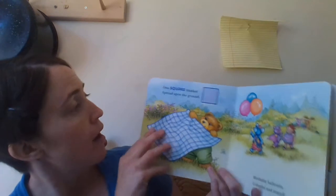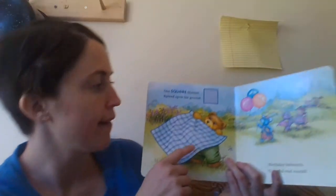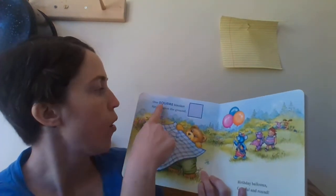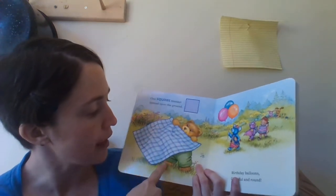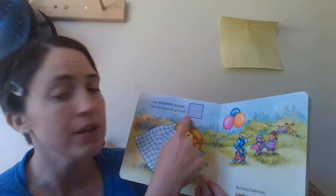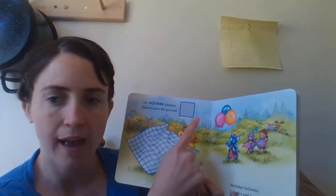Oh, what's he got? Does Corduroy have a blanket? What do you think he's gonna do with the blanket? Let's see — one square blanket. He's got a square blanket. He's placing it on the ground. It's the shape of a square spread upon the ground. Let's count the sides of the shape together: one, two, three, four — and that is a square. Can you say square with me? Square.